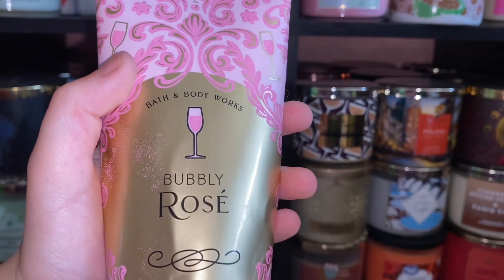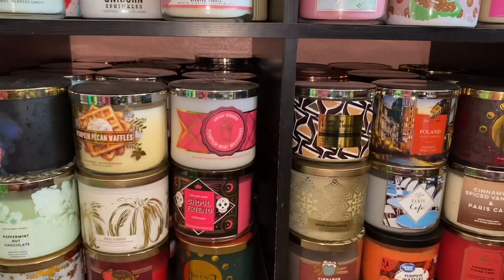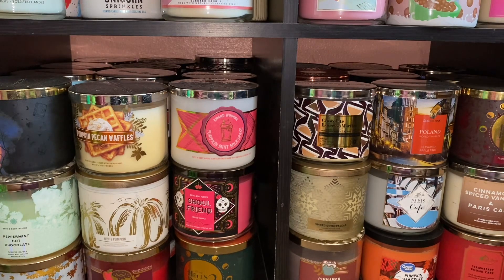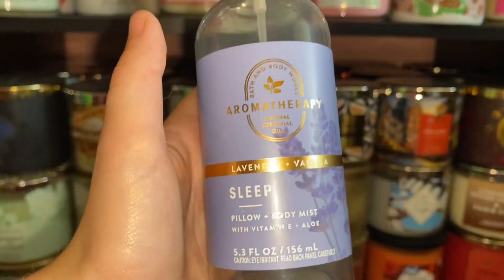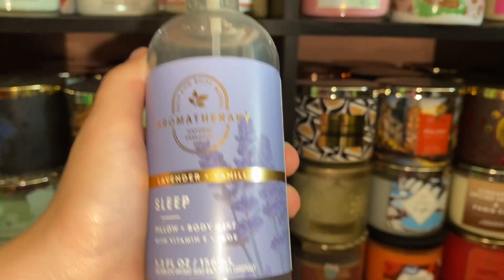I finished a Bubbly Rosé body cream — I'm writing down how many body creams and shower gels I go through every month, so I need to account for that. I finished a Sunshine Lemons hand soap, a Somebody Loves You hand soap, and a Sweet Strawberry Scoop hand soap, which I really like. I also finished a Lavender Vanilla Sleep body and pillow mist — I used that on my pillow until it was done.